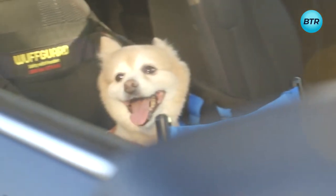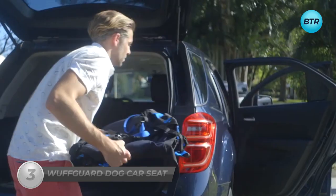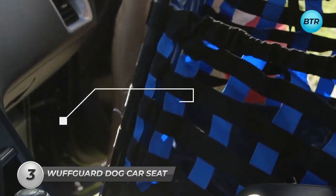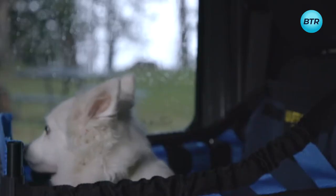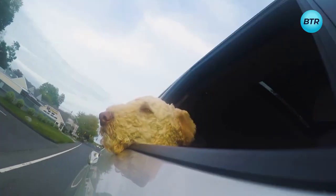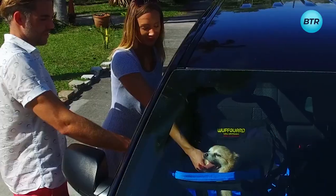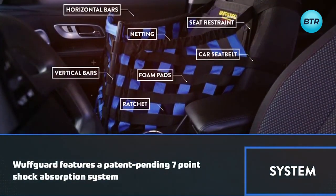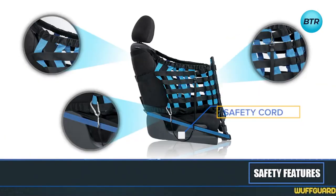Going on adventures with your furry friend can be thrilling, but it can quickly turn disastrous if you get into an accident. The Wolfgard dog car seat is here to change that. This revolutionary car seat can absorb up to 2000 pounds of force, keeping your pup safe in case of an emergency. With the Wolfgard, you can say goodbye to unsafe lap rides and heads hanging out the window. Designed for small to medium-sized dogs, it boasts a patent-pending 7-point shock absorption system — featuring horizontal bars, seat restraints, netting, foam pads, and vertical bars. You can even add a netting cover and safety cord for extra protection.